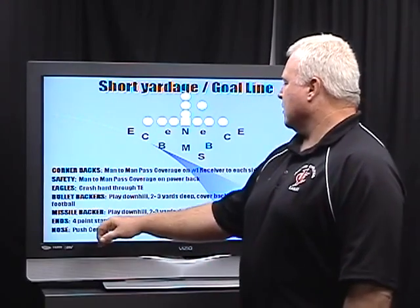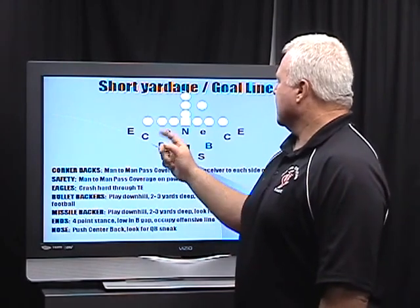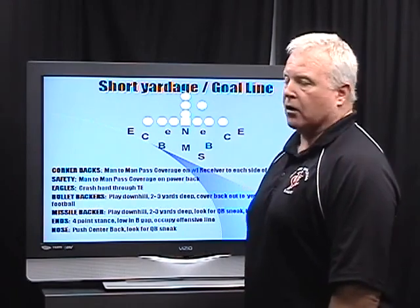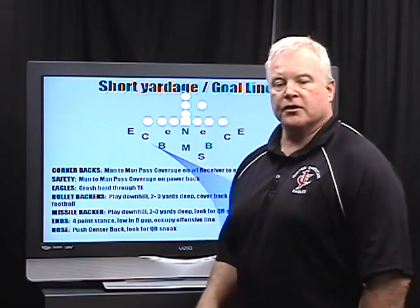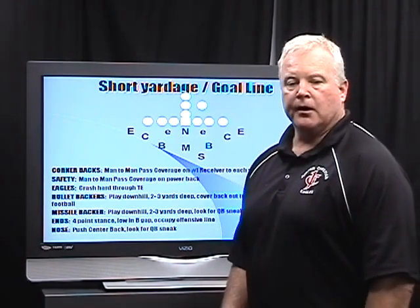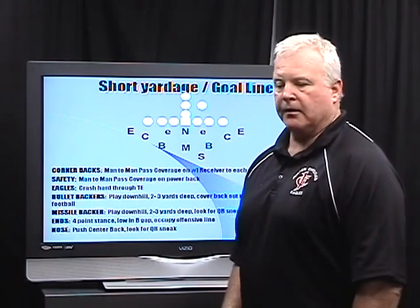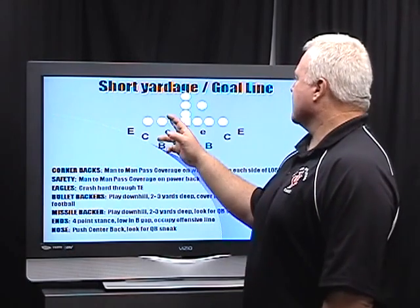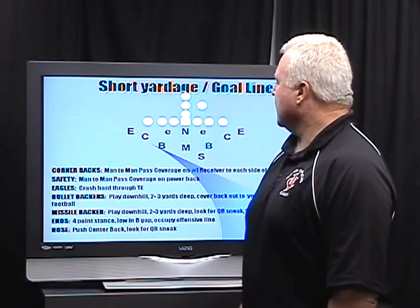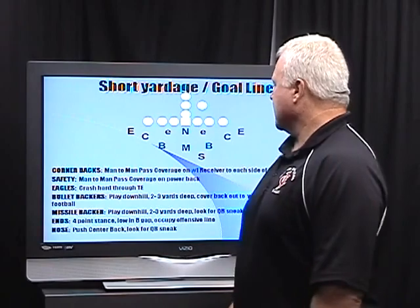Our ends are in a 4-point stance. In our normal defense, they're in a 3-point stance head up on the tackles. In this defense, they're going to be in a 4-point stance in the gap between the guard and tackle — in the B-gap. Their job is to occupy those two offensive linemen. We tell our defensive linemen in a 4-point stance to get into the gap and grab at legs. We want to slow these guys up. We do not want these guys getting to our linebackers, as it will cause a mess in the front of the line and it eliminates gaps for the running backs to get through.